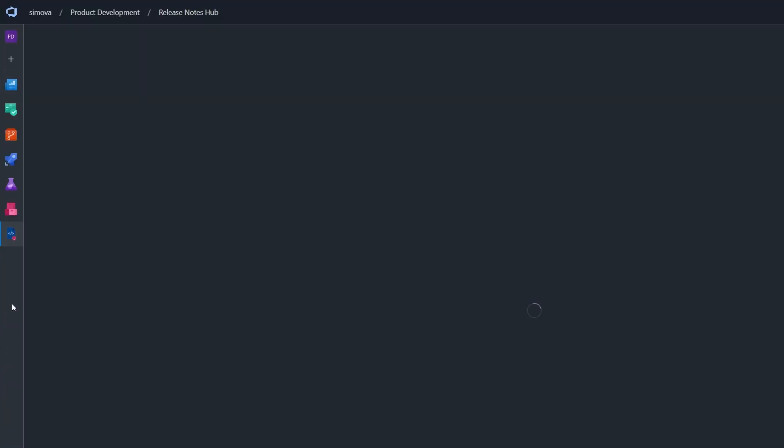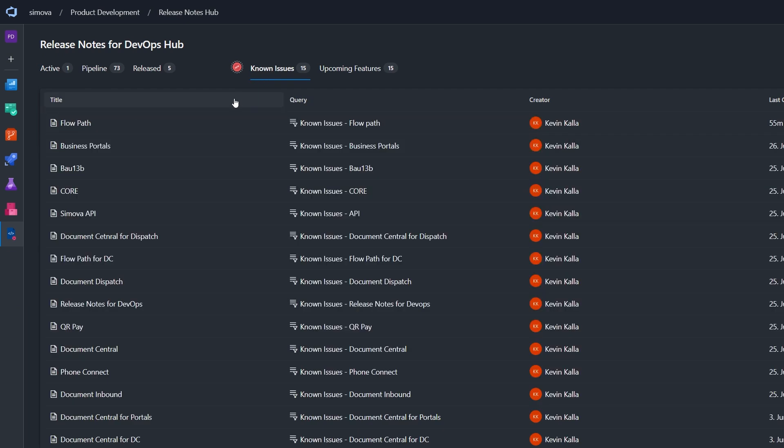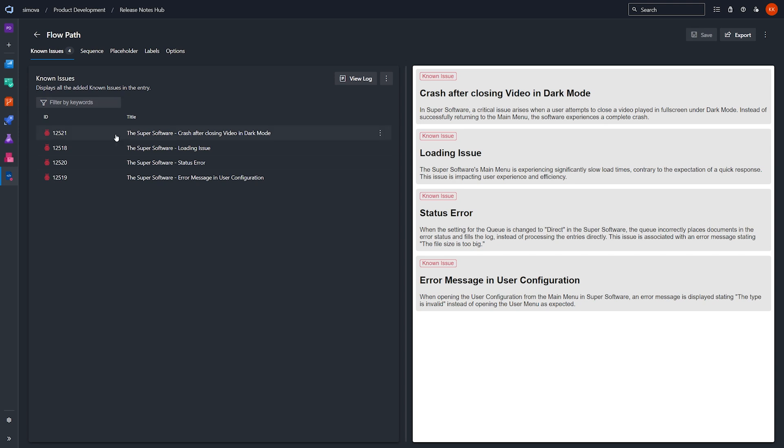It also has an AI integration so you can enrich your work items with AI and have the release notes written by the tool itself. Since we also use this tool internally and we produce bugs, we added a new feature and a whole new section around it, which is regarding known issues.